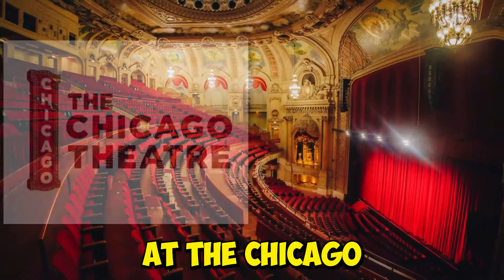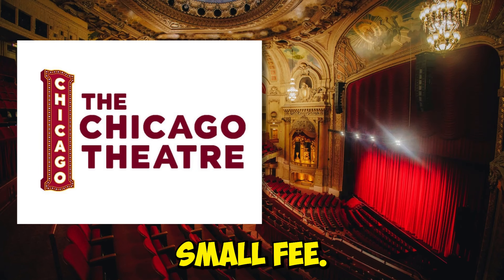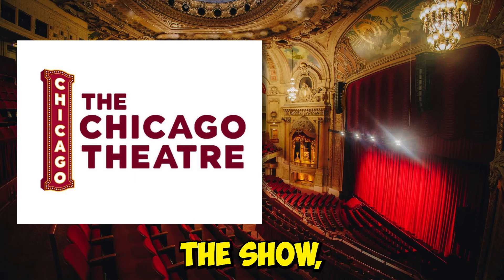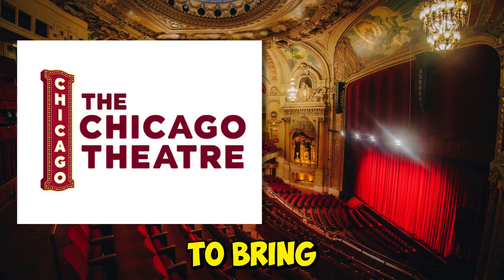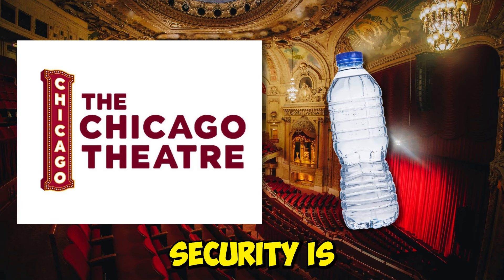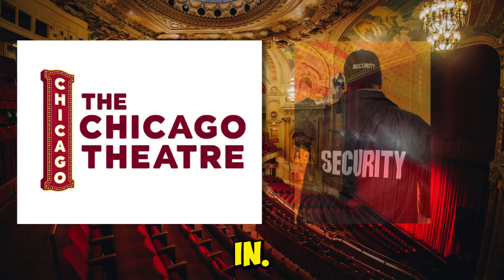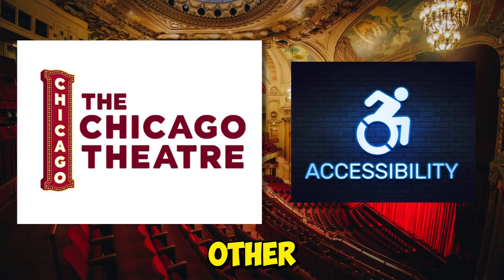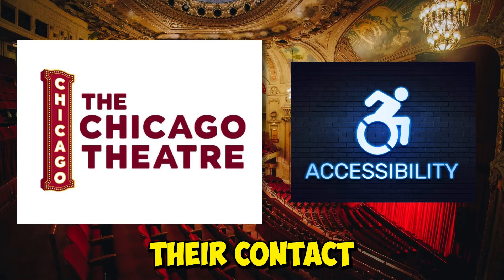Let's get the basics out of the way. At the Chicago Theatre, you're welcome to bring your bags, but anything larger than 22 by 14 by 9 will need to be checked for a small fee. Outside food and beverages are not allowed inside, however you're good to bring empty, clear, soft plastic bottles. Security is a priority, so it might take a little extra time to pass through security checks on the way in. If you're in need of accessible seating or have other accessibility concerns, the Chicago Theatre's Accessibility Services Department is ready to assist. Their contact info is below.